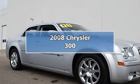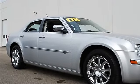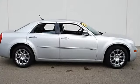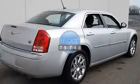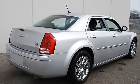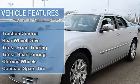2008 Chrysler 300, 4-door car. This vehicle features the following equipment: automatic transmission, 5.7L 345 HEMI engine, AWD, traction control, electronic stability control, rear wheel drive, front and rear touring tires, chrome wheels, and compact spare tire.